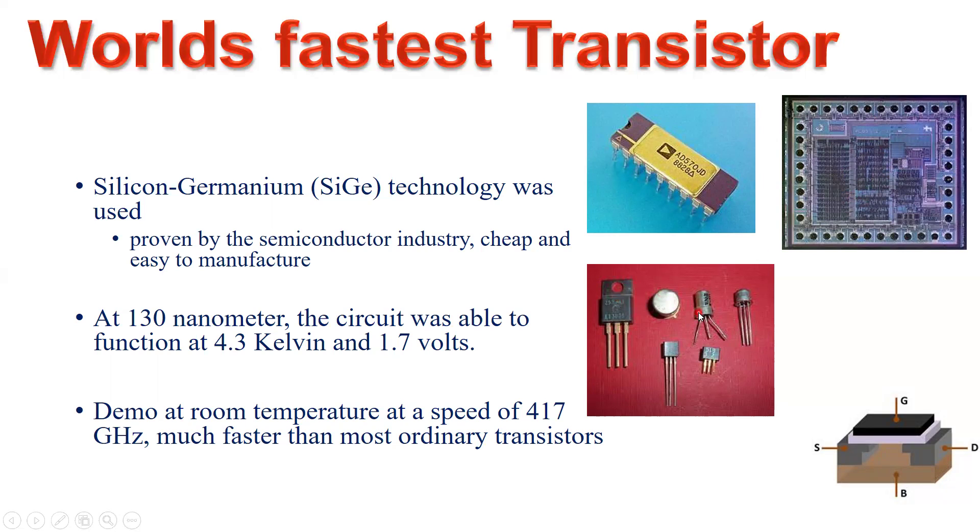Discrete transistors include BJTs (bipolar junction transistors), JFETs (junction field effect transistors), and MOSFETs (metal oxide semiconductor field effect transistors). Here is a 3D schematic representation of a MOSFET: you have the source pin, the drain pin, the gate pin, and the body pin on a p-type or n-type semiconductor substrate. On top of the contacts, oxide is deposited by photolithography, followed by deposition of a polysilicon gate.